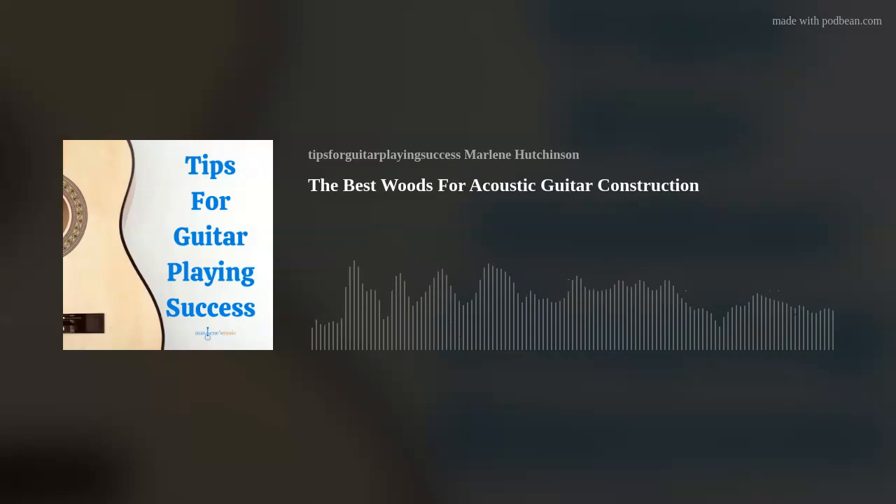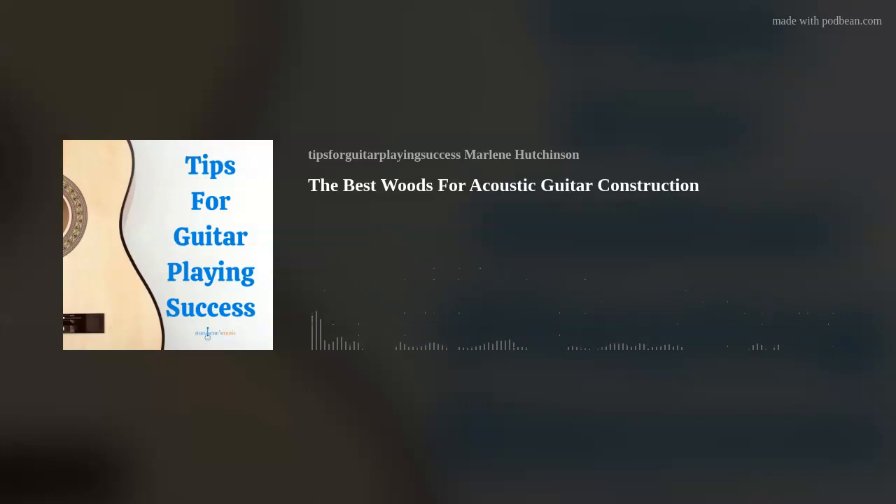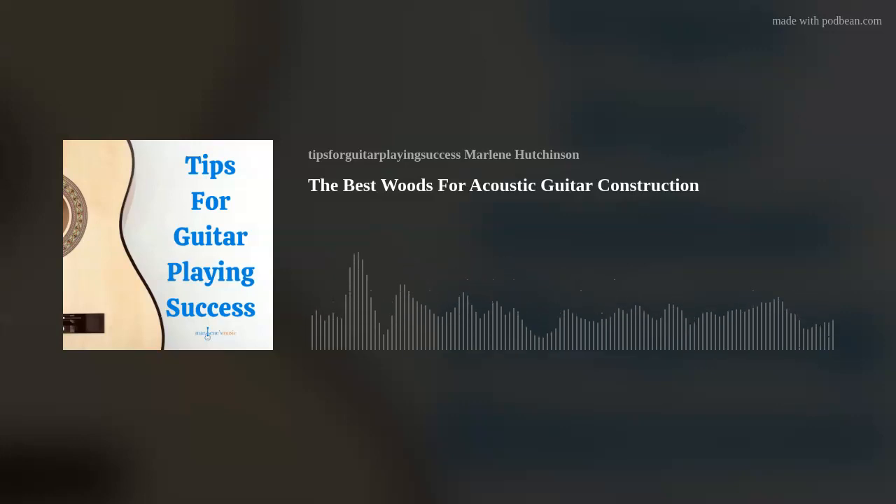There are specific woods that are best for the different parts of an acoustic guitar, and you'll often find a combination of woods — like one species for the top or soundboard and a different species for the sides and back. The top or soundboard is considered the most important component because it projects the sound from the body, and is generally made using softwoods because they are flexible and yet still strong enough to withstand tension. The most common softwoods used for the top or soundboard are spruce and cedar.